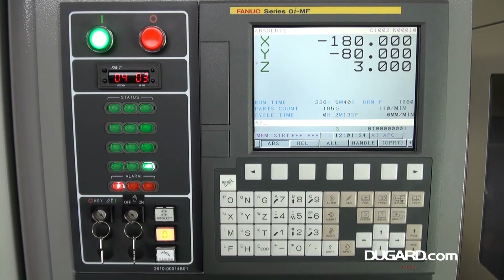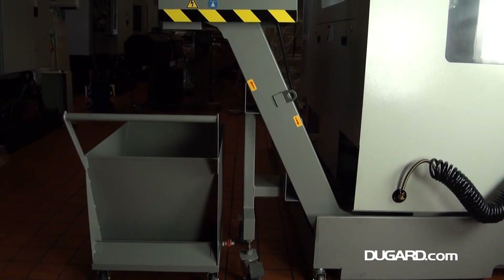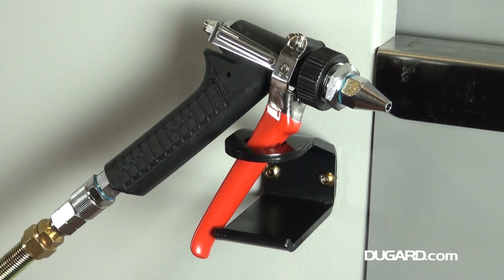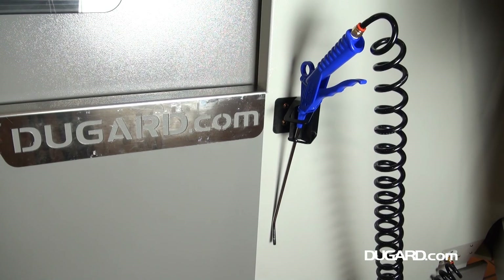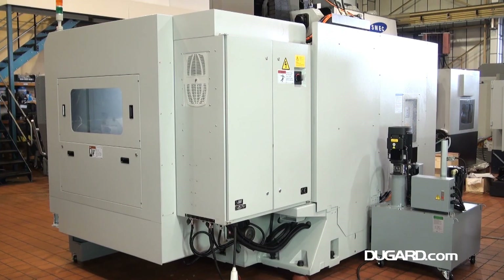Fanuc OIMF, Siemens 828D, and Heidenhain TNC 640i controls are all options, as are 4th axis, 3-axis linear scales, and Renishaw probing. The Dugard 1500 VMC is a sturdy machine, weighing in at a massive 8,500 kg.